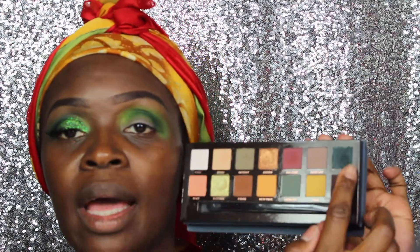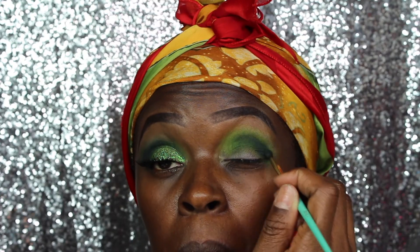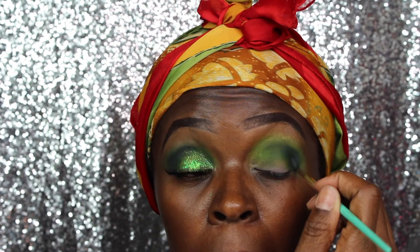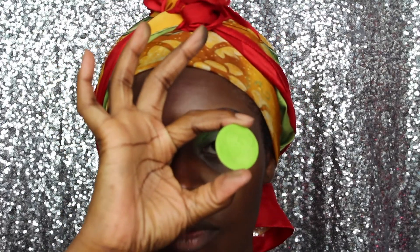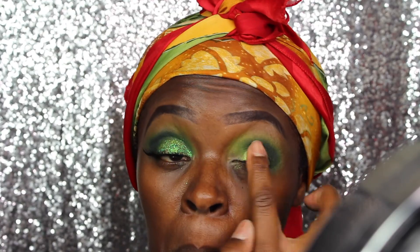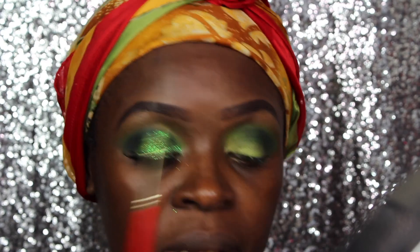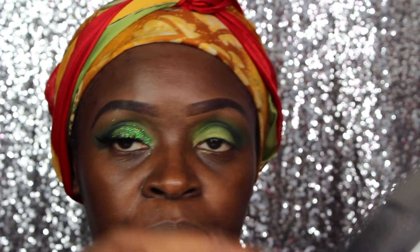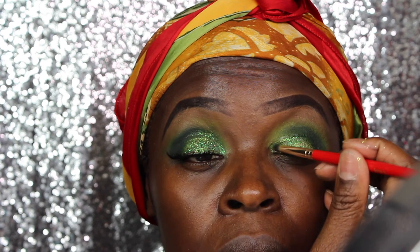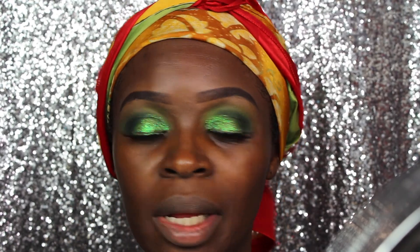I'm going to go in with Axis from the Anastasia Beverly Hills Subculture palette. Now I'm going to go in with this color from Make Up For Ever just to tap on top, and then we are done and I'll put the glitter on. I'm going to use this green here — taking a pointy brush from Juvia's Place and dipping it in some of this glitter potion.